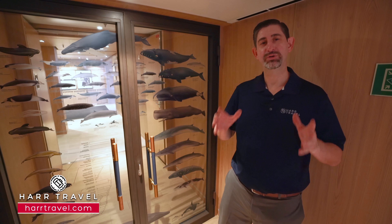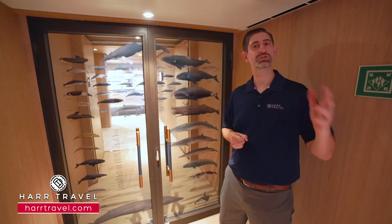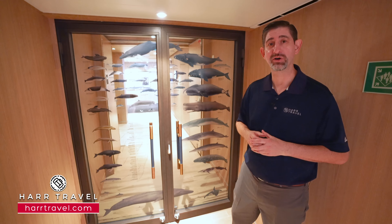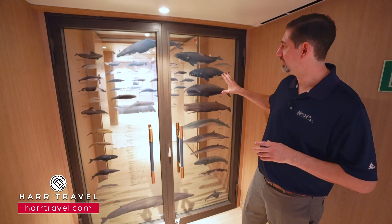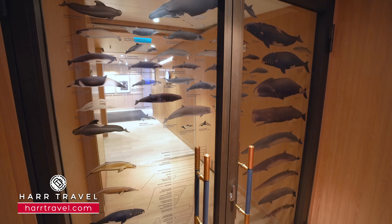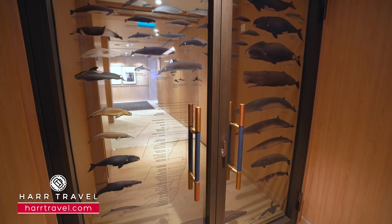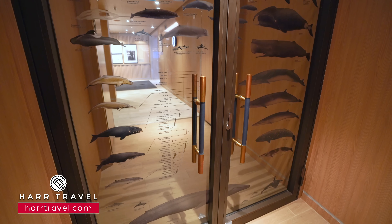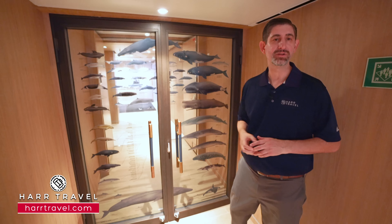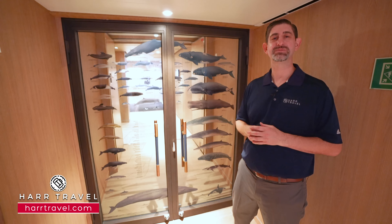All around the ship you're going to find enrichment. Part of the entire experience is the historians, the naturalists, and all of the incredible educators they bring here on board. Behind me you're going to find an assortment of whales that you'll find in the places this ship visits. It's all of those little touches where you can learn, and you can dig deep into whatever you're interested in, whether it's the history of the area, the botany, all of the whales and wildlife. You're going to learn about the destination and then experience it for yourself.